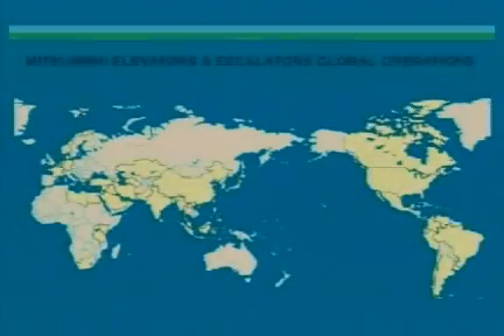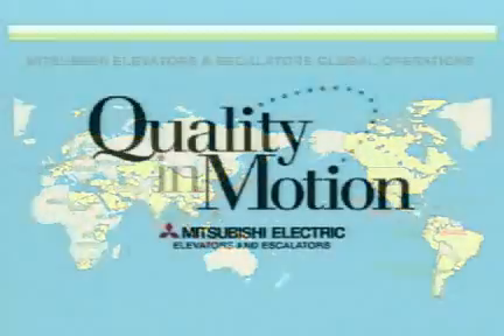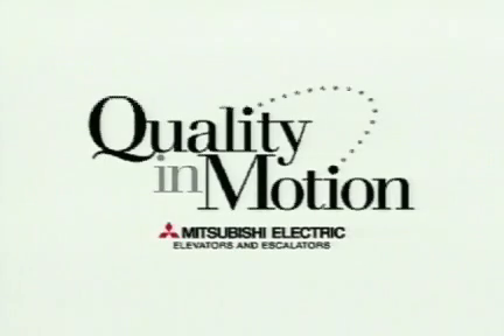We gathered our own state-of-the-art technology and created a quiet and safe ultra-high-speed elevator. In this way, the service network supporting the technology covers the entire world and supports your safety and comfort. Under the slogan 'Quality in Motion,' Mitsubishi will continue to offer elevators focusing on quality.